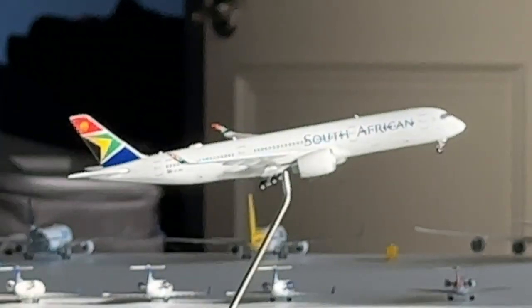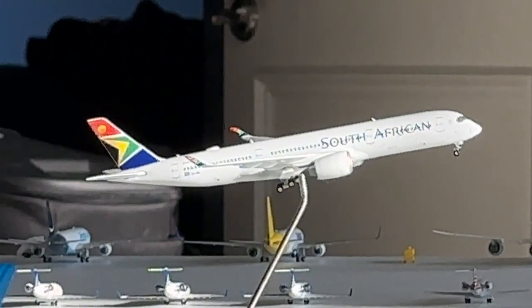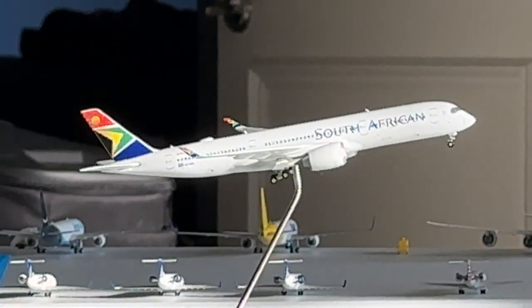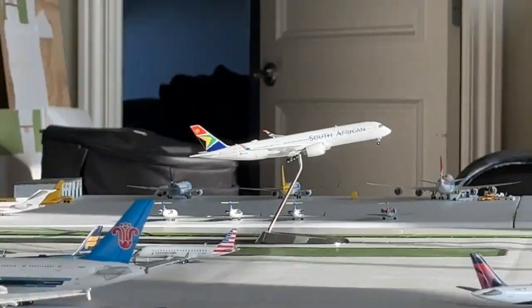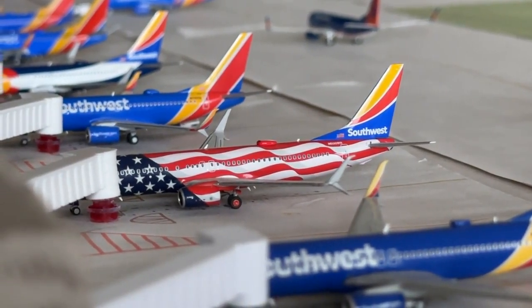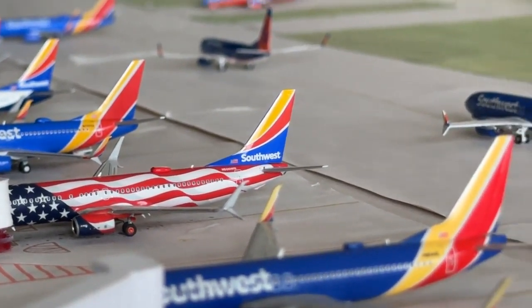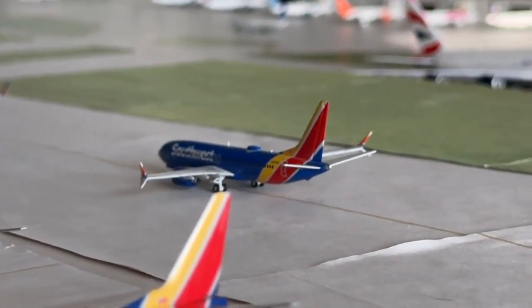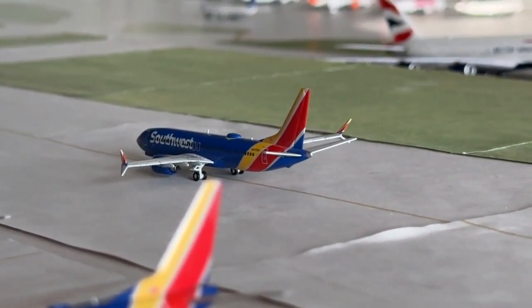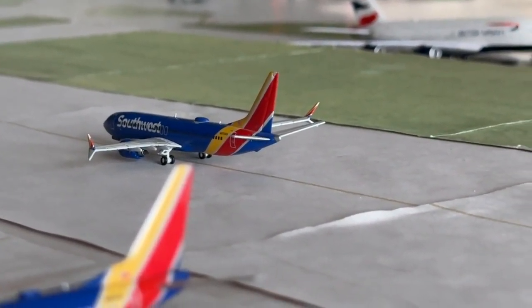South African Airways Airbus A350-900 is blasting into the sky heading over to Johannesburg — beautiful plane. The light is flowing in there nicely. A Southwest 737-800 is heading over to Washington Dulles after coming in from Dallas Love Field. A 737 MAX 8 is heading over to FX Aviation's Airport after coming in from San Diego.